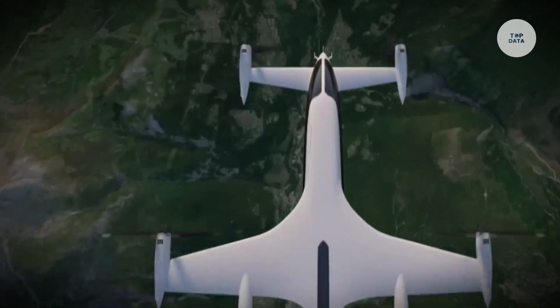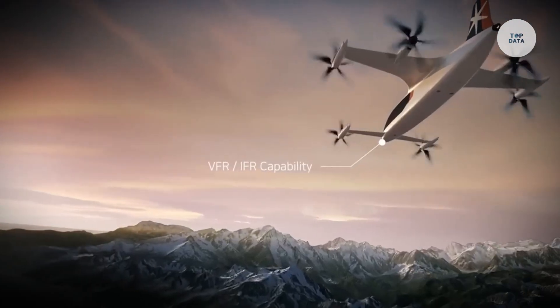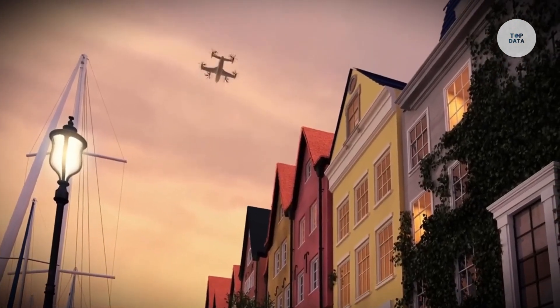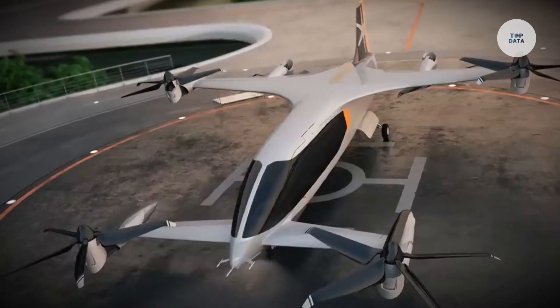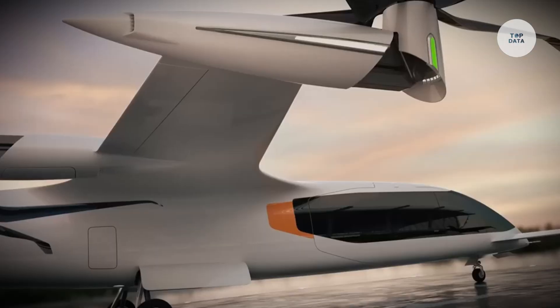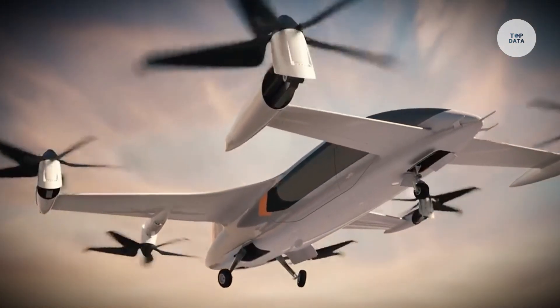The CP-01 cruises at 300 kilometers per hour (186 miles per hour). Plana aims for a 2025 prototype launch and commercial operations by 2028, with potential uses in air taxis and air ambulances. The company's U.S. expansion and strategic partnerships support its vision for sustainable urban air mobility solutions.